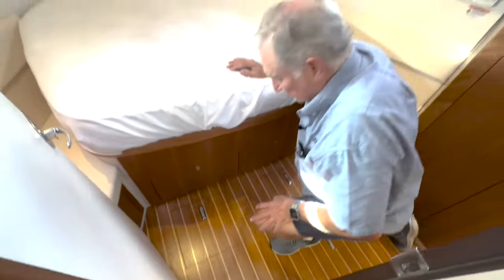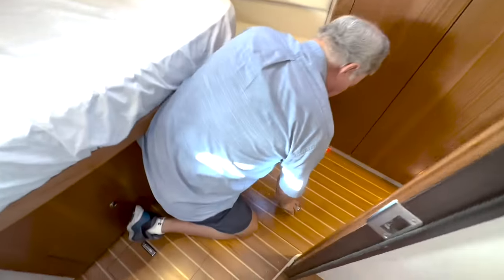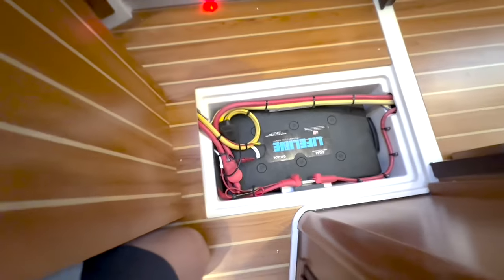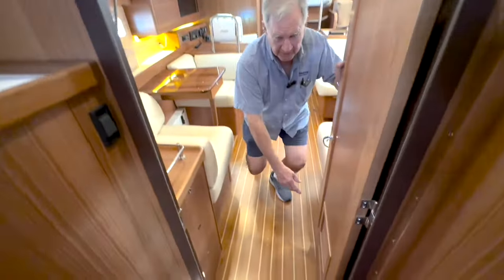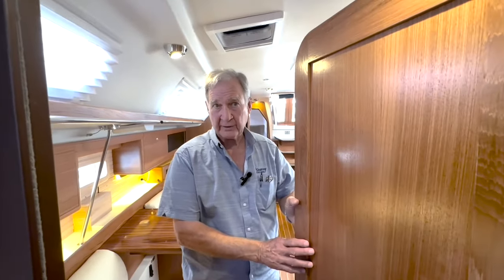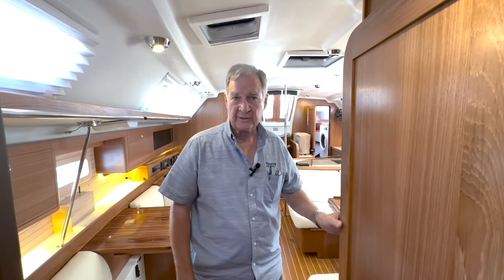Is the deck washdown a standard feature? No, that's a customization. Another standard feature to show you quickly: this Lifeline 8D AGM battery is dedicated to the windlass and the bow thruster — beautifully done. As we move out, notice there is a louvered panel right here. When you close the door to the owner's stateroom, you still have airflow back to the return air grille on the air conditioning system.